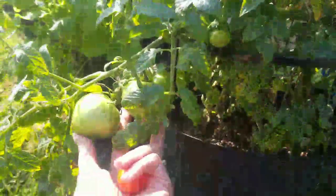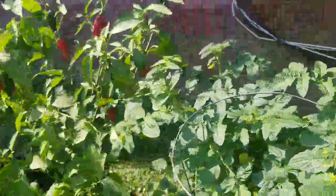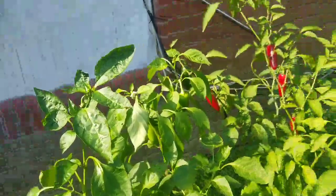Hopefully the beefsteaks will start ripening up soon too. And I have another spiderweb right there — apparently it's spider season. Coming over to the cubanelle.